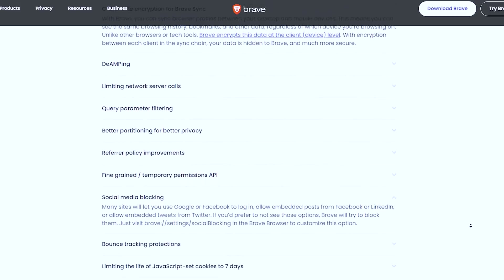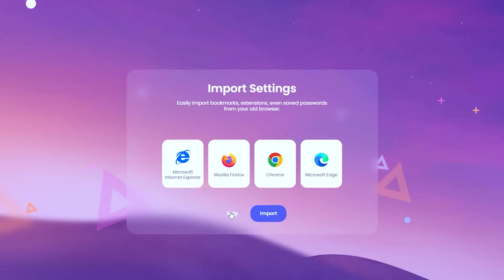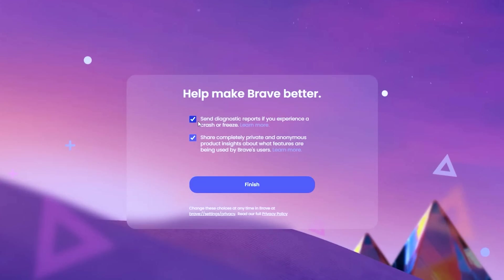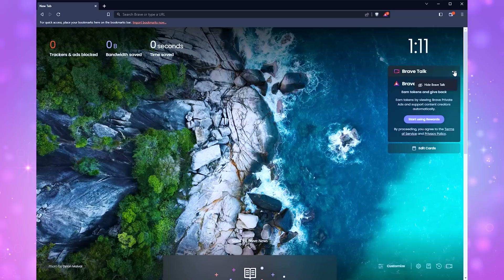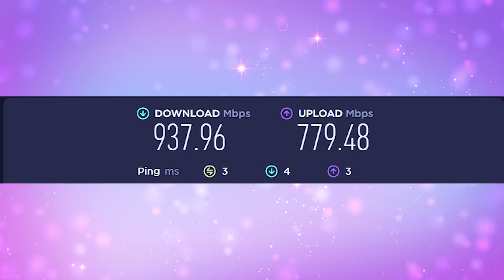They build in a Tor mode too for anonymized network routing. Brave comes with a pre-installed setting called Brave Shields, which is a very easy-to-view dropdown menu showing you all the trackers that are blocked on each and every site you visit. You can disable this per site if something breaks or doesn't work correctly, but in most cases it will probably make your browsing faster.